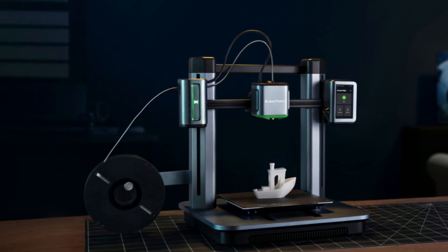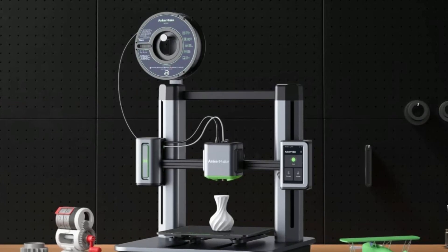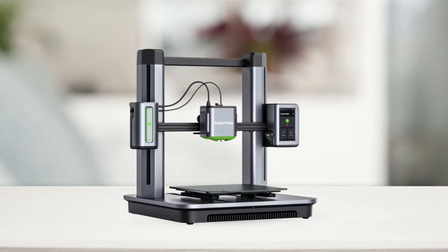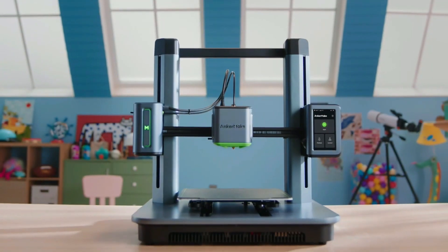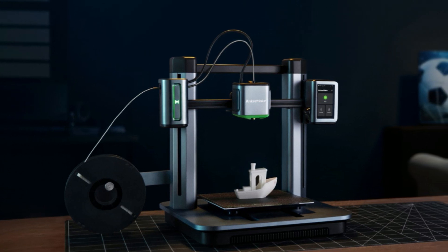This 3D printer also boasts an integrated die-cast aluminum alloy structure and z-axis design that increases the weight of the base, reducing the center of gravity of the machine. This design makes printing more stable for fast speed and turbo acceleration, while also reducing insulation errors for the base and improving printer accuracy. Setting up this 3D printer is easy, thanks to its auto-leveling feature — advanced algorithms calculate a virtual height map with 7x7 auto-leveling, giving your prints the accuracy they need to look great.